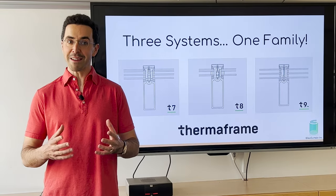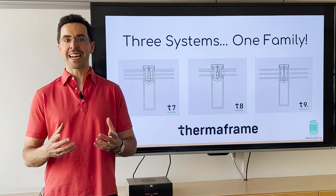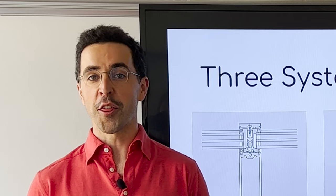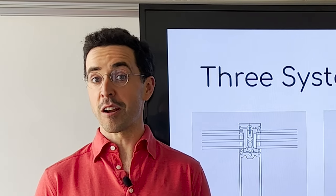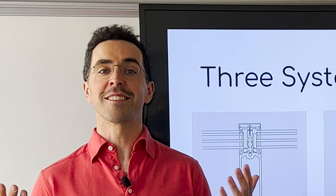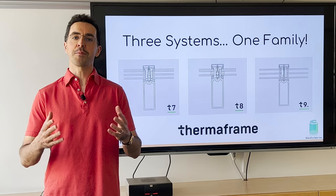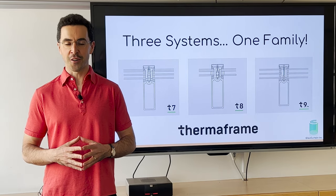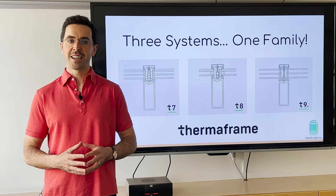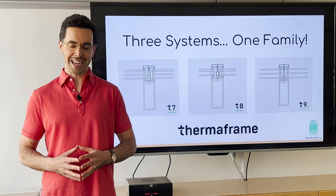In terms of naming, Thermaframe is also simpler to navigate for architects and specifiers because we now use an easy-to-remember formula. Thermaframe 7 is R7. Thermaframe 8 is R8. Thermaframe 9PH is, you guessed it, R9 thermal performance, and of course the PH denotes Passive House Certification. So now let's take a closer look at each of these so that you can select the best Thermaframe system for your next project.